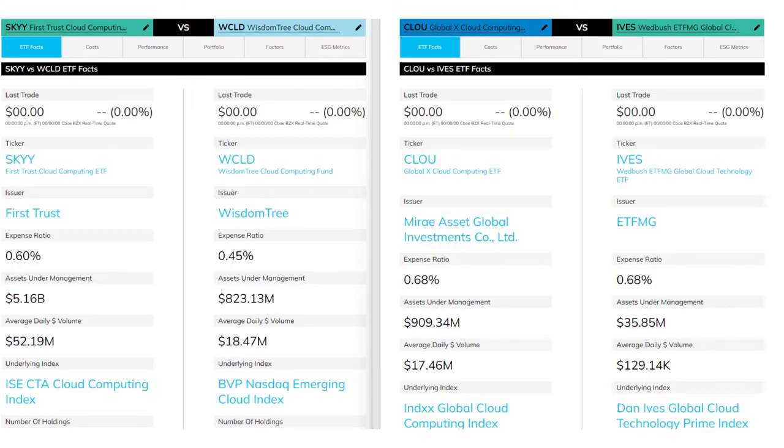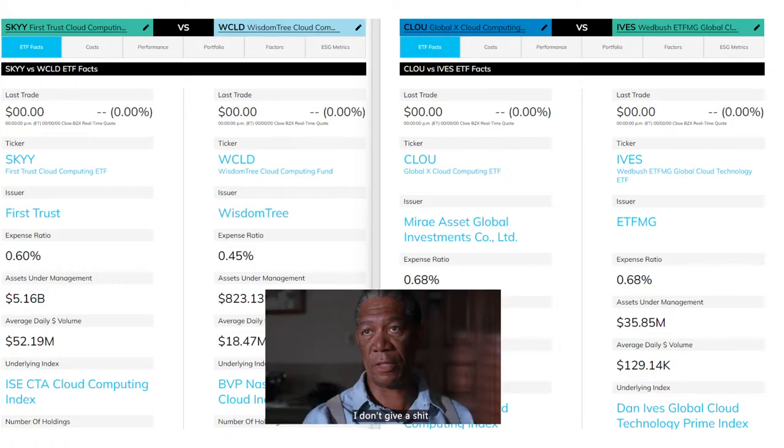For each ETF, we'll look at topics such as portfolio composition, regional exposure, market cap exposure, top holdings, cost, and performance. At the end, I'll give my own opinion, for those that care about my opinion.